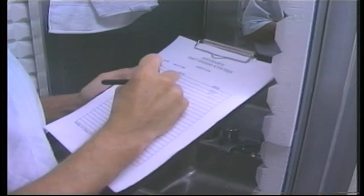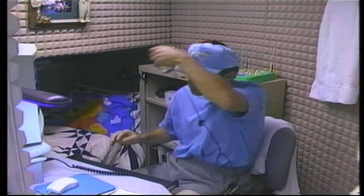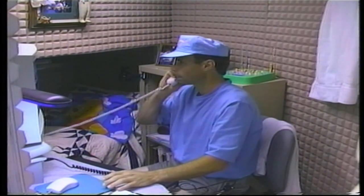The second level contained the crew's quarters — their home away from home, where they slept, read, worked and on occasions hid. With the use of the internet and telephones, they were still able to communicate with the outside world.